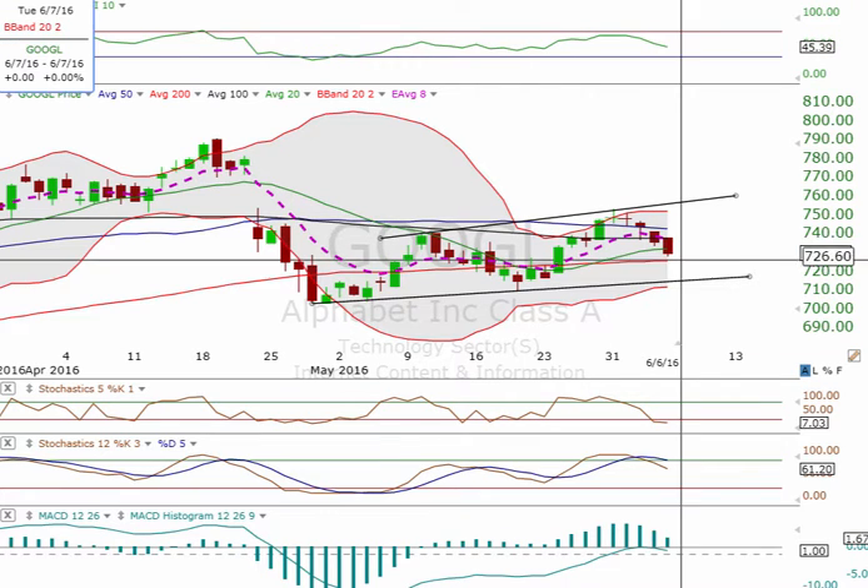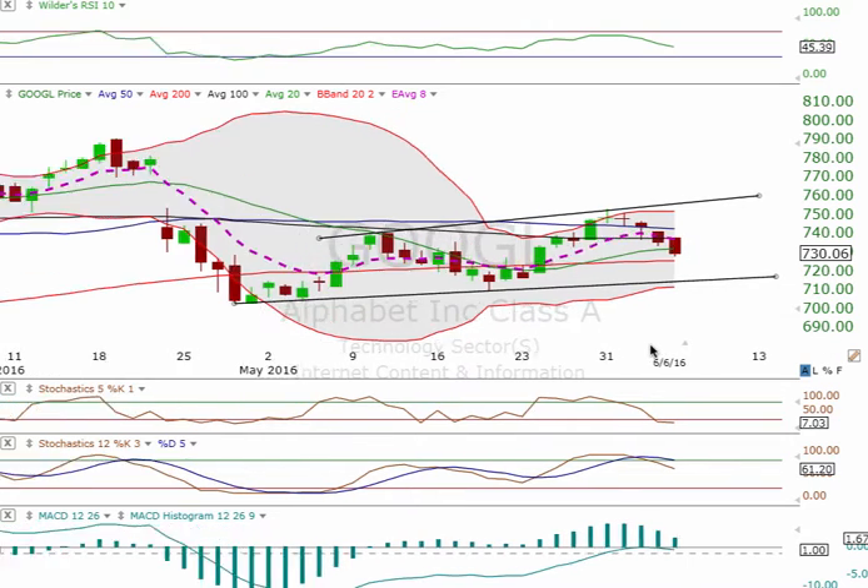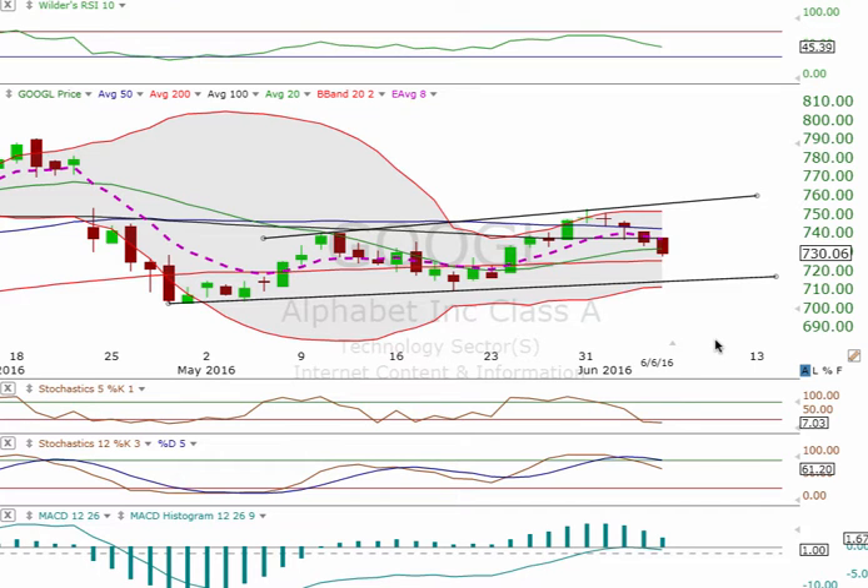Just have to see if it's going to break this 200 SMA. It has the other times, so no reason why it won't this time. If you're following my trades, you're in this one already and you're making money on it.